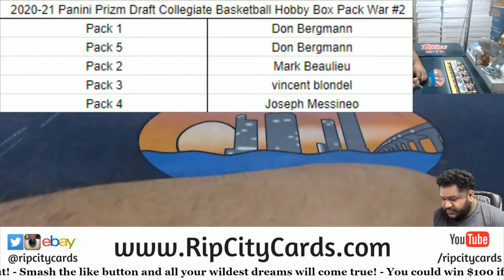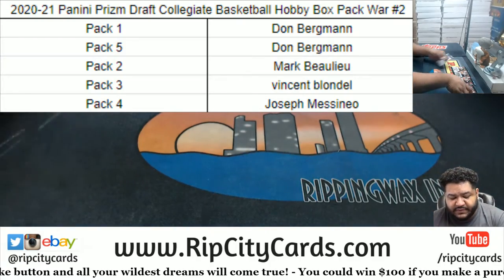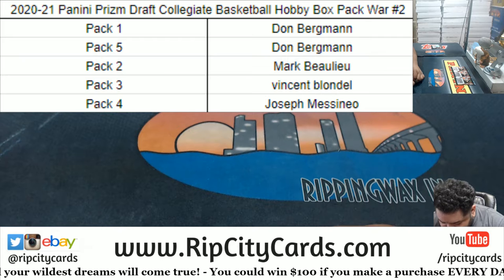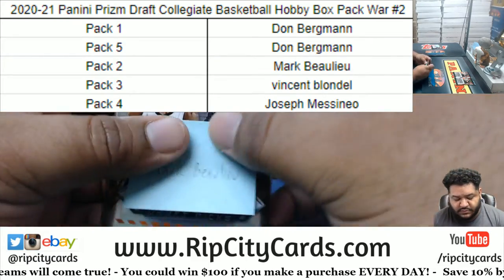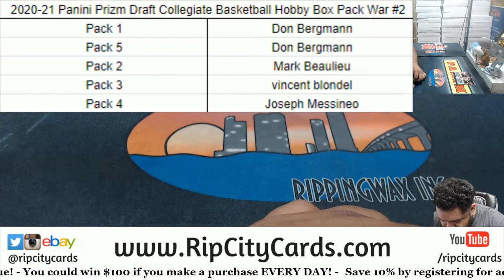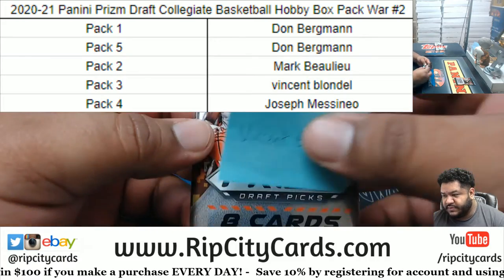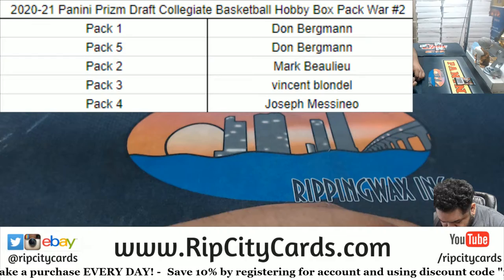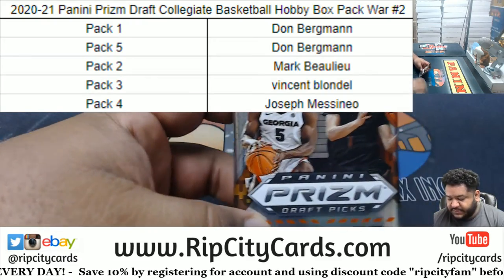Alright, let's keep tabs of who got what here. Don, you got packs one and five — here's number one and there's number five. Mark, pack two. Vincent, pack three. There's pack three. And JMS, pack four. There we go, pack four. I don't know why I did that — let's start with JMS, see what you got, dude.